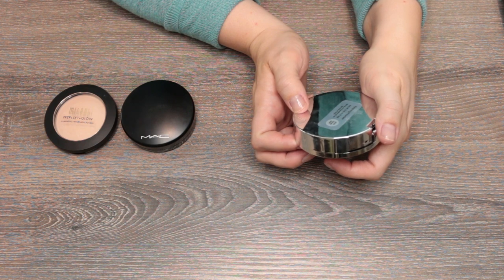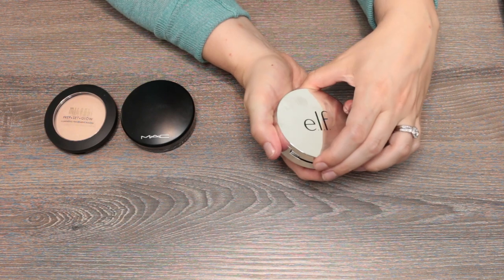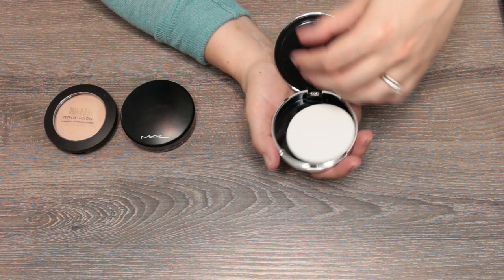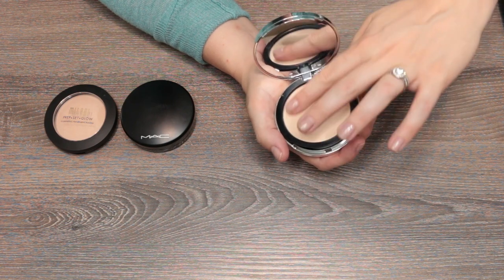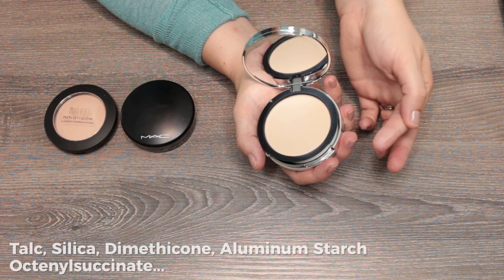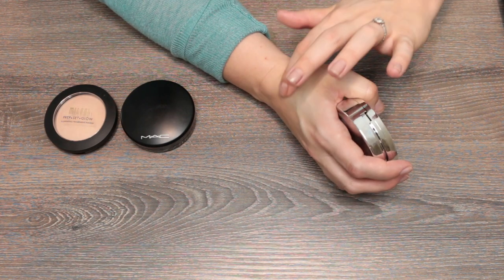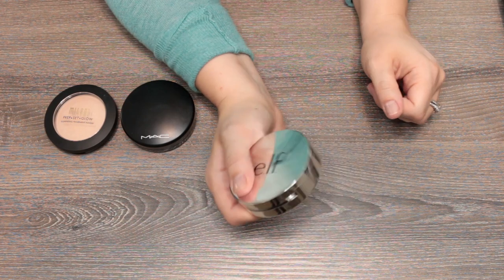This is from e.l.f. — it's listed as a finishing powder, though I'm not sure I agree with that. It's in shade Fair Light from their Beautifully Bare line. It has a little sponge, a mirror on top, and a very emollient, smooth-feeling powder. It gives a little bit of coverage but not a ton — very smoothing. I like it and think it's a good drugstore option.